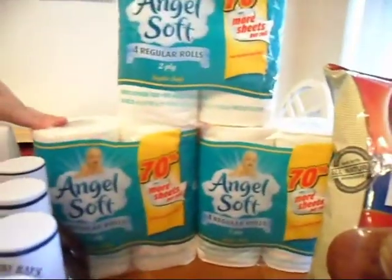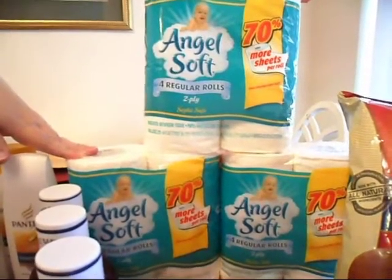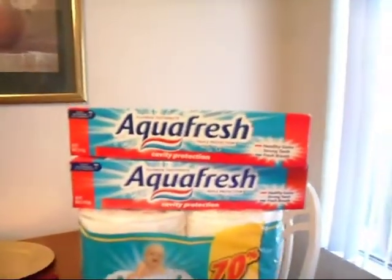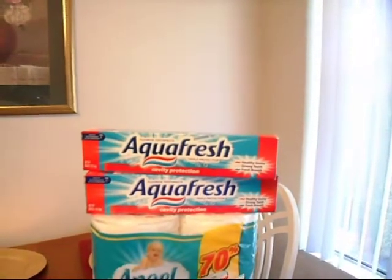The Angel Soft ended up being $0.14. We had a coupon for $1 off and they're $1.14 — that's their regular price, not their sale price. So if you have coupons or ordered coupons off eBay, you can go get four rolls for $0.14. The Aquafresh — I don't remember where I got these coupons, but they're $0.99 right now at Fry's, so they ended up being for free. Aquafresh is a nice change from Colgate, so I got two of those just to give me a variety in toothpaste.